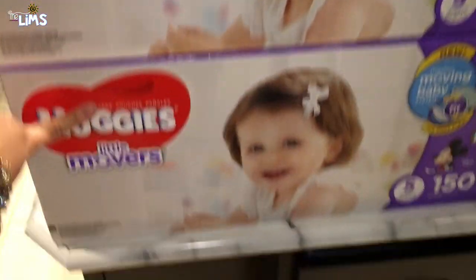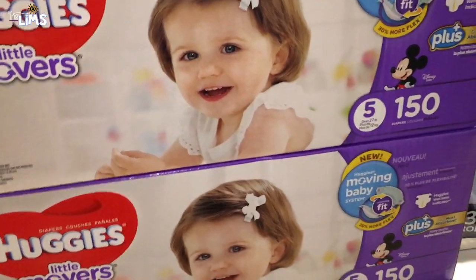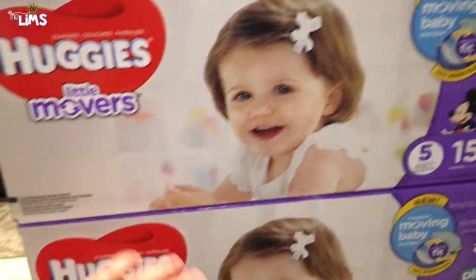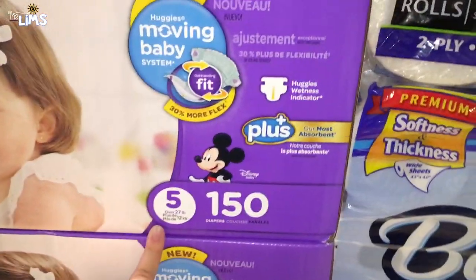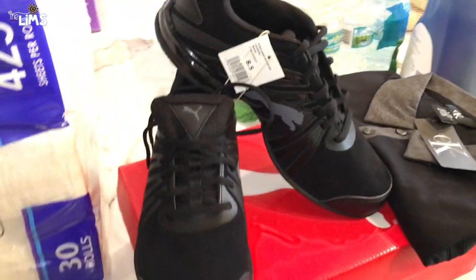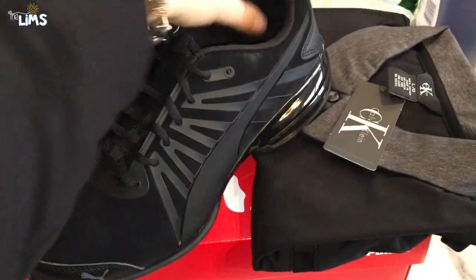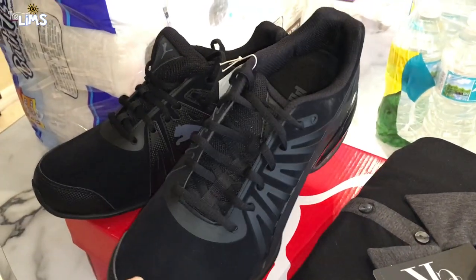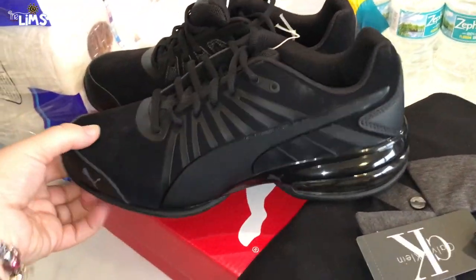We got diapers for Alia — she poops a lot! We bought two boxes, which is a bit expensive, but they were on sale — about eight dollars off. She's bumped up to a size five now; she's growing so quick. We also got back tissue and paper towels. Ray saw some Puma shoes and fell in love with them — he loves black and they were super affordable.